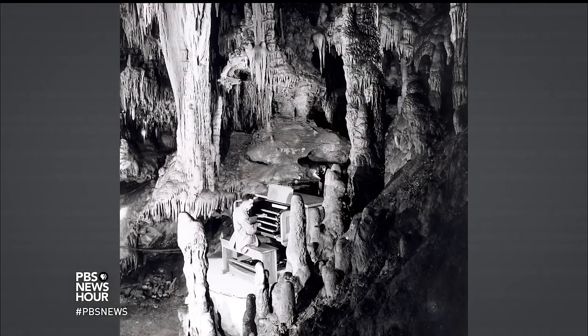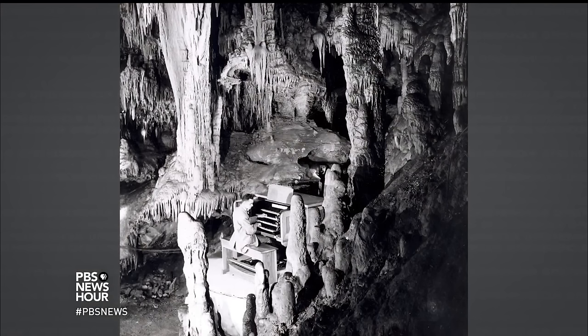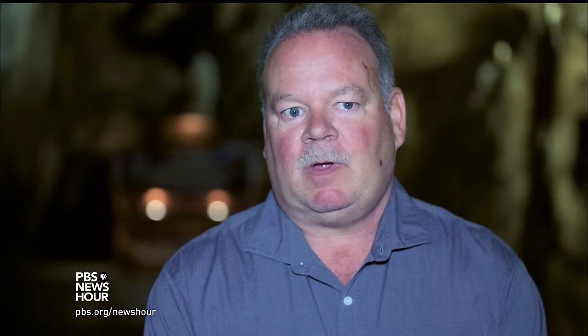What he did was take rubber mallets and the concept of an organ and put it all together into an instrument. I'm Larry Moyer. I am operations manager for the great stalacpipe organ.